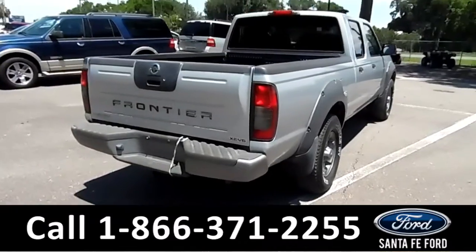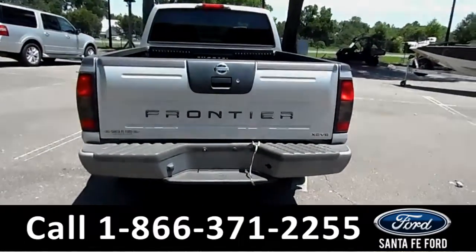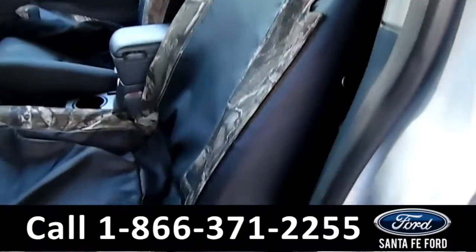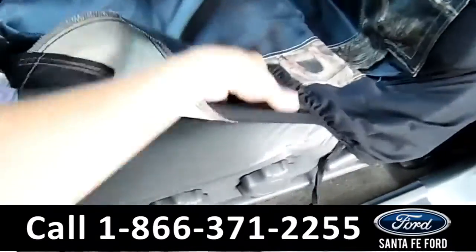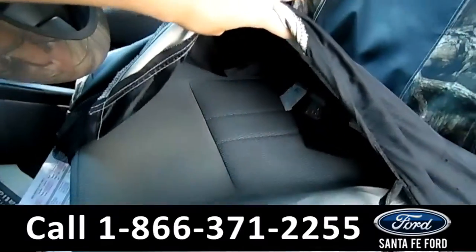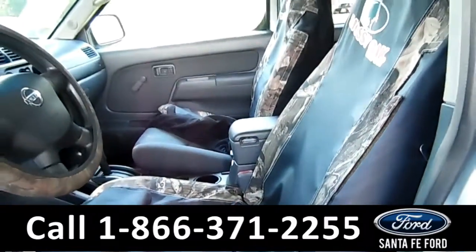Very good. There's a hitch receiver on the back of here. Let's check out the inside. These seats have great cloth on them. The seat covers come with the vehicle — it just matches the floorboard, so they put them on here. There's a little rip on this one, but not too bad though. Let's look at the rest of the details.